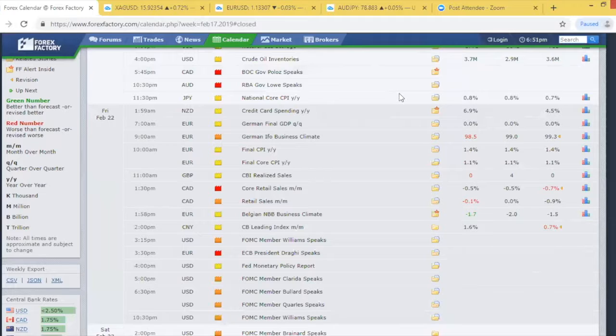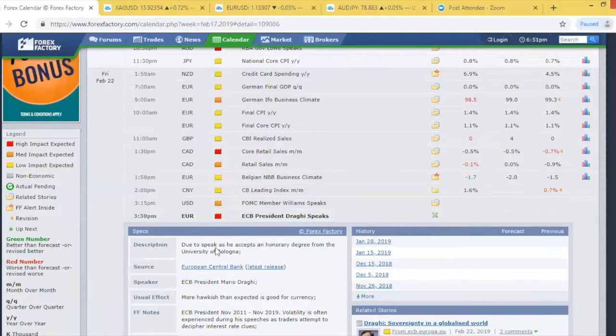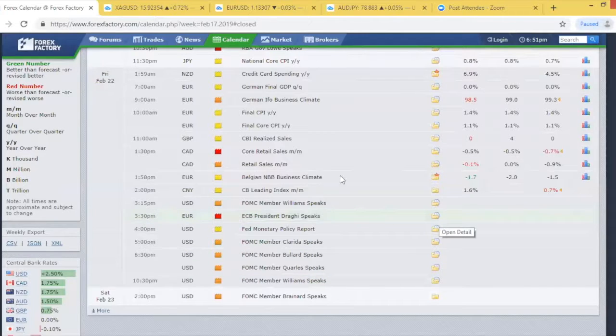Moving into Friday, we had core retail sales month-on-month for the Canadian dollar at minus 0.5% - meeting its expectation, no real change. Finally, we finished off with Mario Draghi speaking - but this was really speaking a lot about nothing, just a speech as he accepted an honorary degree from the University of Bologna. There was really nothing to move the euro and no real interest in this data release. That wraps up last week - apart from the FOMC and the Australian dollar, it wasn't such a volatile week.